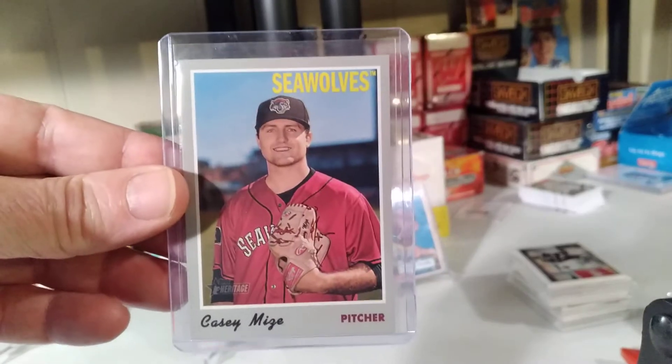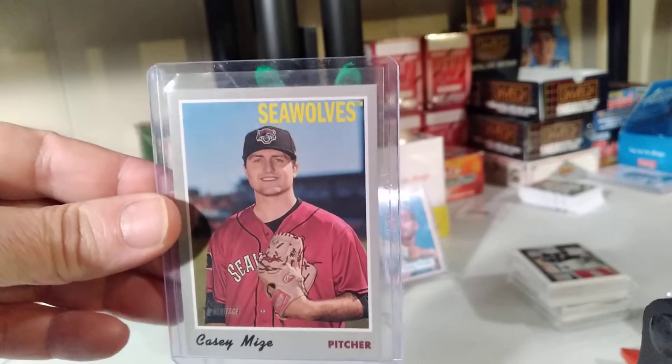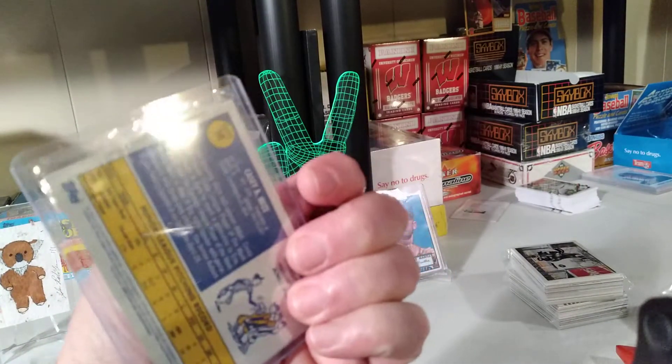How about this? For a dollar I got a Casey Mize Seawolves card — nice minor league card of his. Very clean. Very cool.